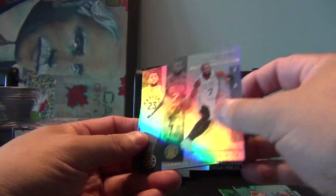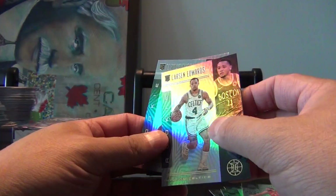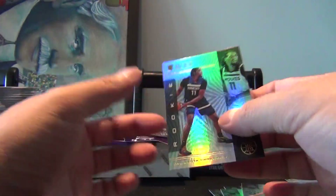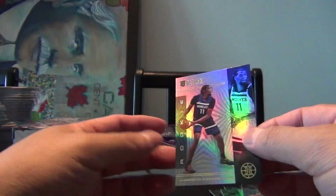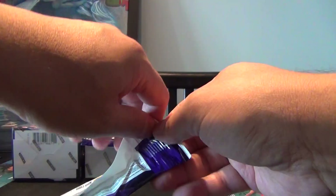Kemba Walker, Jalen Brown, Fred Van Vliet. We got a rookie of Carson Edwards, a rookie of PJ Washington, and a rookie of Naz Reed. There are definitely some more rookies that I haven't seen in other sets before.